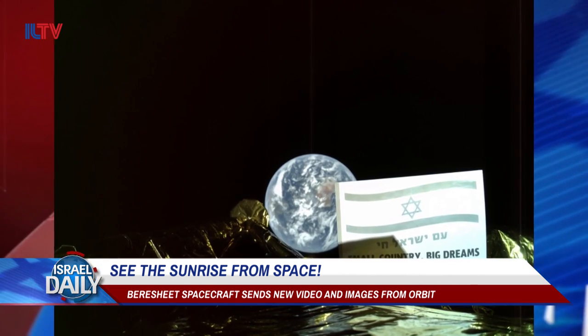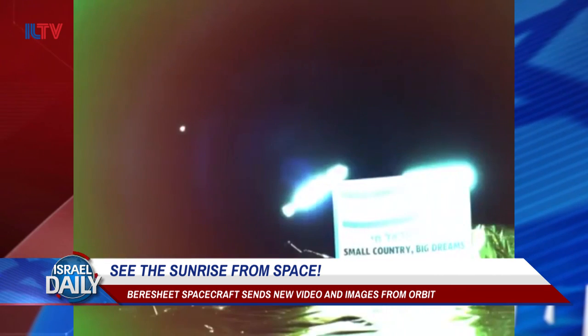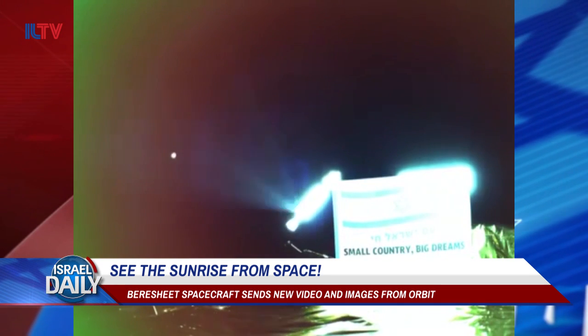Additionally, the Bereshit also sent home another set of selfie images and a short selfie video from about the same location in its elliptical orbit around the Earth.